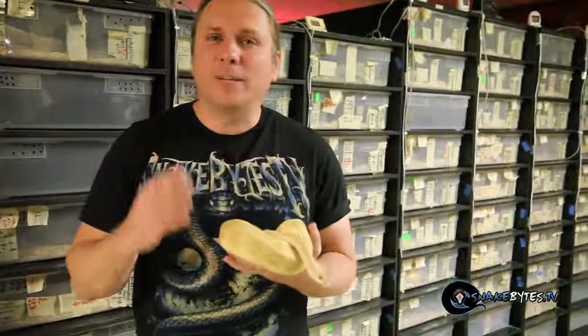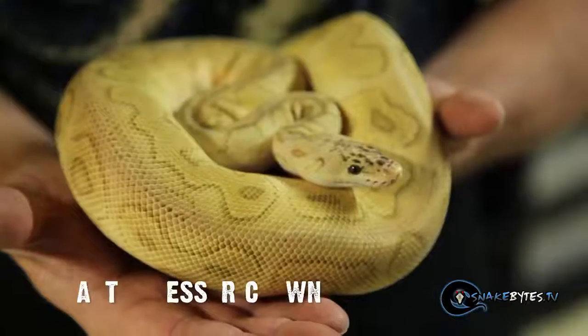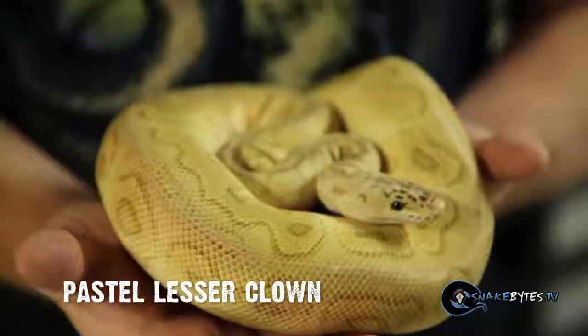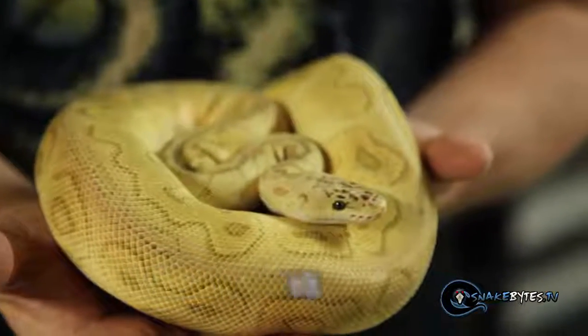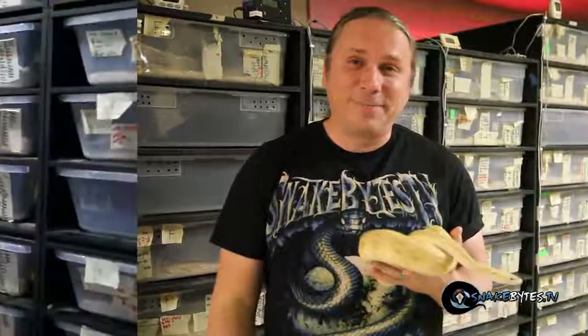I've always been really partial to clowns. We brought in one of the first females about 15 years ago out of Africa. It's a recessive mutation and now there's a bunch of really cool paint jobs like this little guy here. This is actually a pastel lesser clown. The pastel gene is co-dominant, the lesser gene is co-dominant, and of course the clown gene is recessive. It's definitely an incredible looking snake.